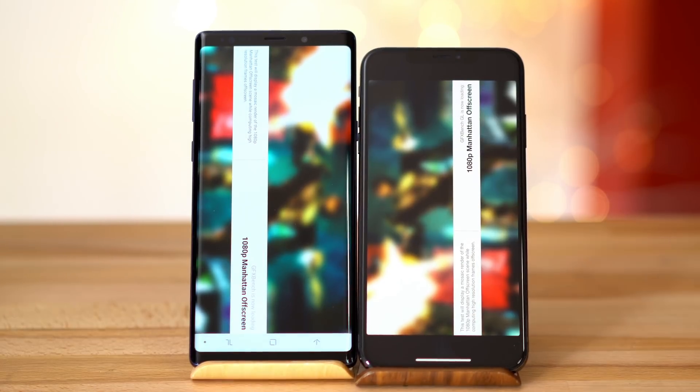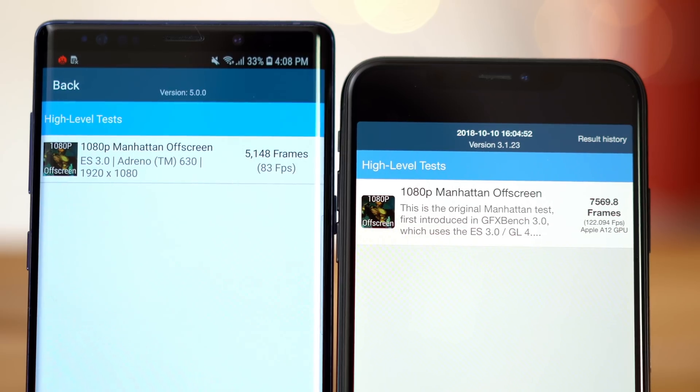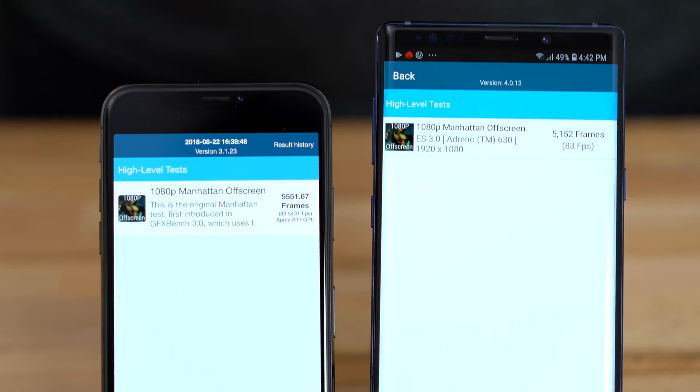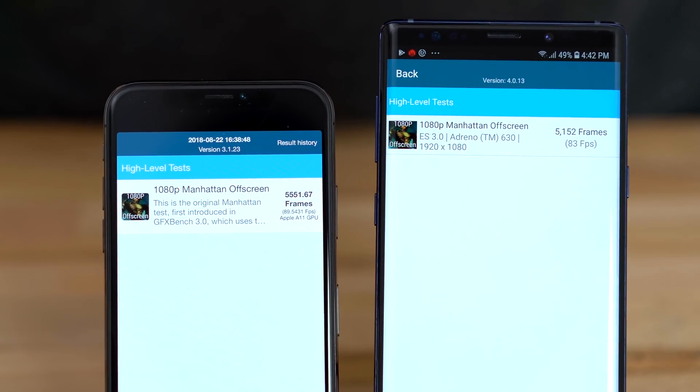For our final test, we ran an OpenGL graphics test. The iPhone XS Max again topped the Note 9 with a 47% higher score, and this is actually a pretty hefty improvement over the iPhone X, which scored only slightly ahead of the Note 9.